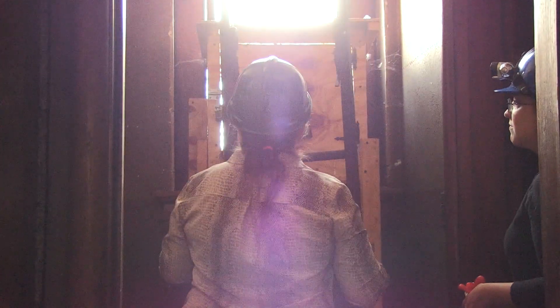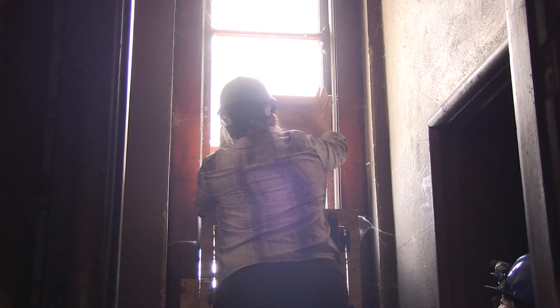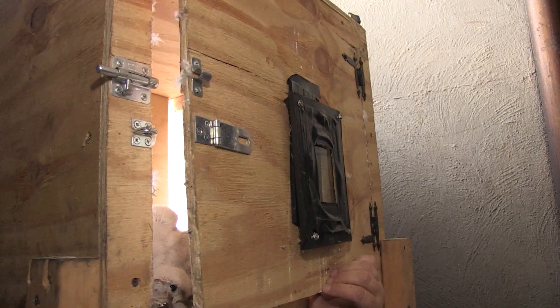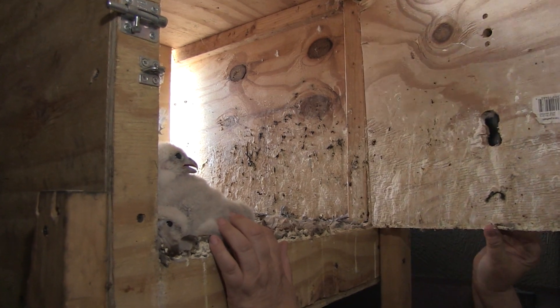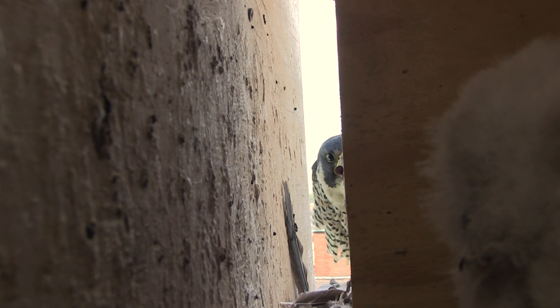The adults usually put up a very vigorous nest defense and chick defense. So we open the back of the nest box very quickly, remove the chicks, and the entire time this is happening you usually have a female looking at you with this glare of death — meanwhile cawing like ca-ca-ca-ca-ca-ca-ca-ca-ca.